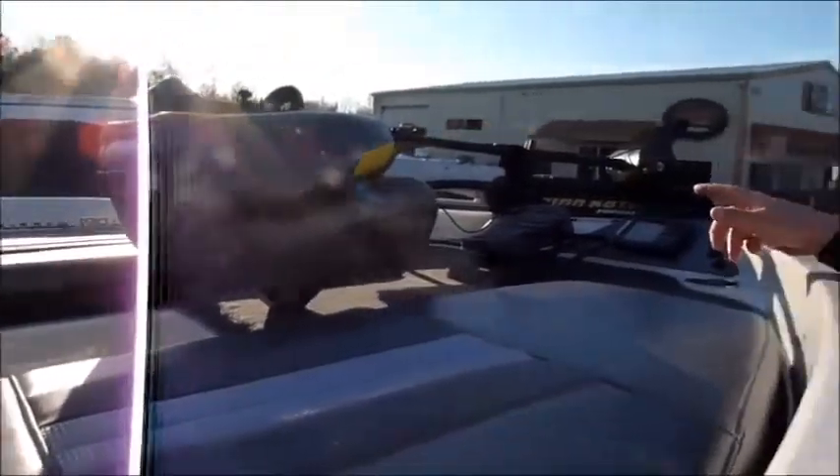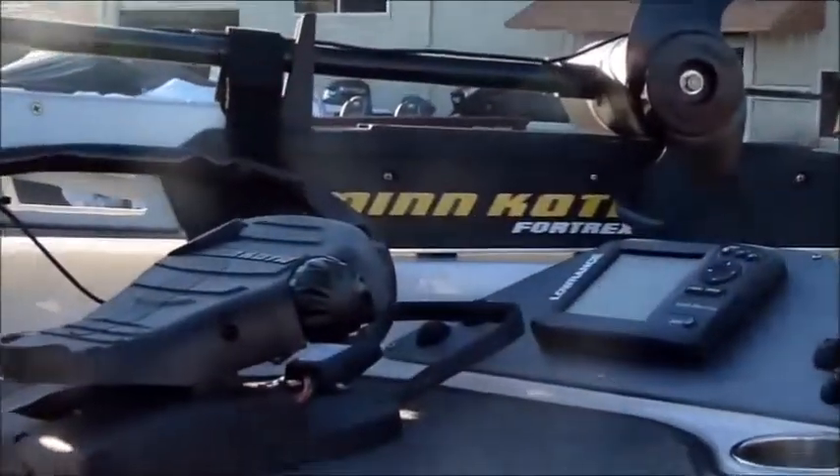Now once again, the fishing ski model comes with a trolling motor and foot pedal. You also have your electronics on the bow. We've got a walk-through windshield.